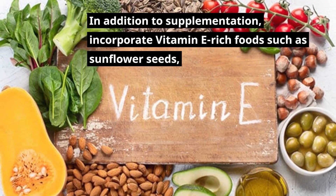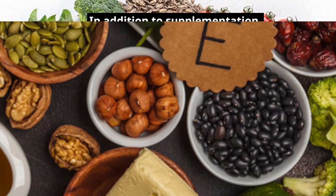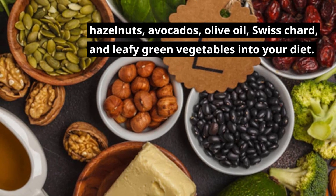In addition to supplementation, incorporate vitamin E-rich foods such as sunflower seeds, hazelnuts, avocados, olive oil, swiss chard, and leafy green vegetables into your diet.